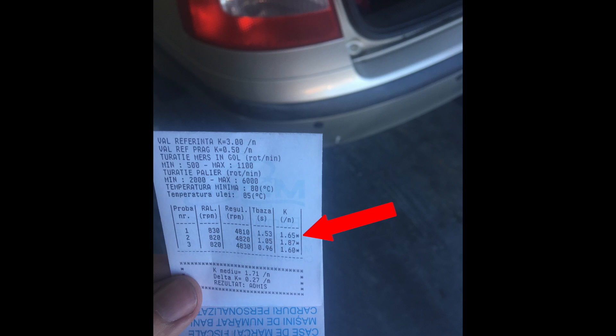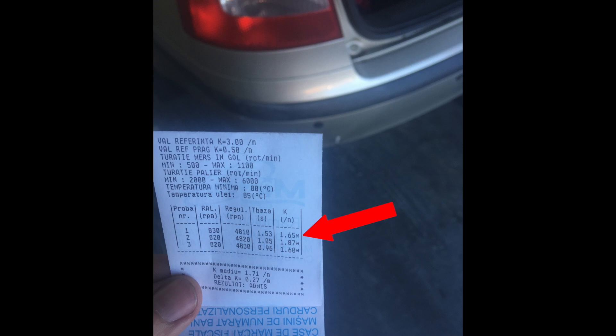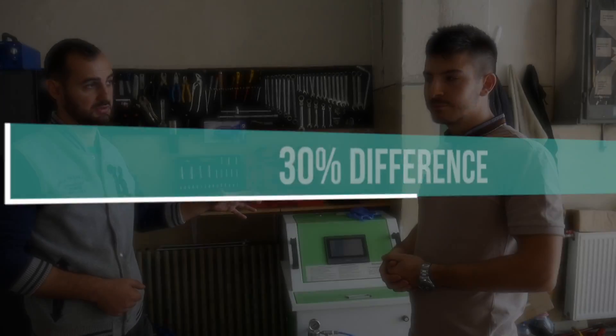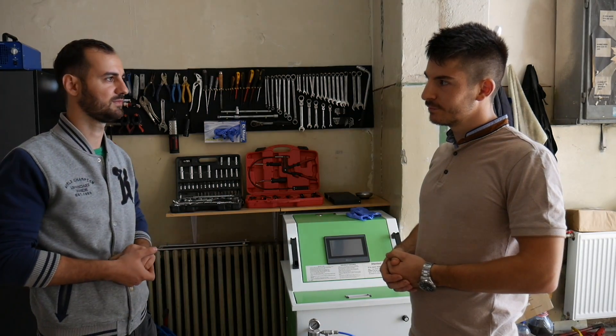So from 2.28 to 1.65 in the same day, before and after the carbon cleaning procedure — that's approximately 30%, and I think it's worth the money. The test was approximately $40.